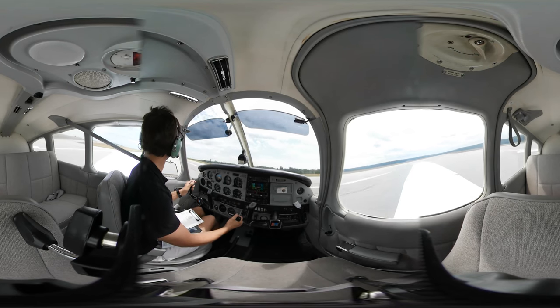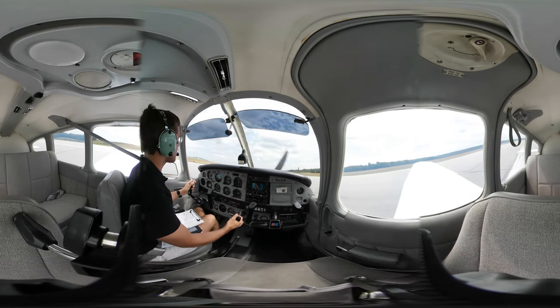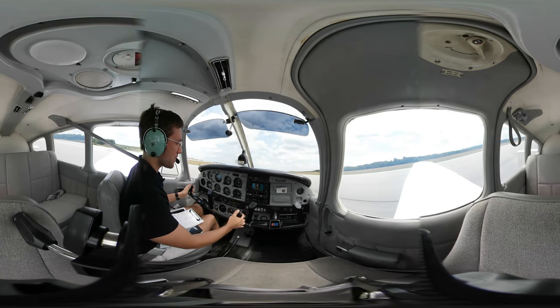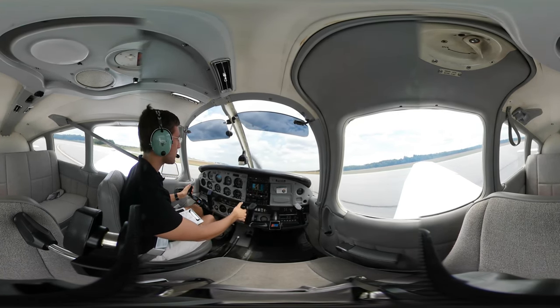Worcester Tower, Comanche NM613 Papa, 2.5 miles per mile up. NM613 Papa, Worcester Tower, continue to reach out to an inline — this will be a full stop.